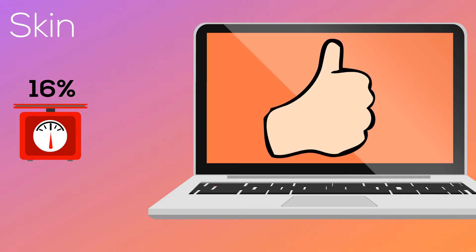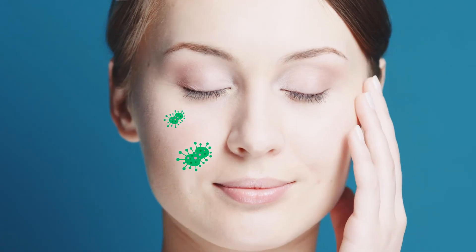First, your skin protects you by keeping water in your body and nasty pathogens and germs out. Your skin keeps you in touch with your outside world. Nerve endings in your skin let you feel things around you. Your skin also helps regulate your body temperature.